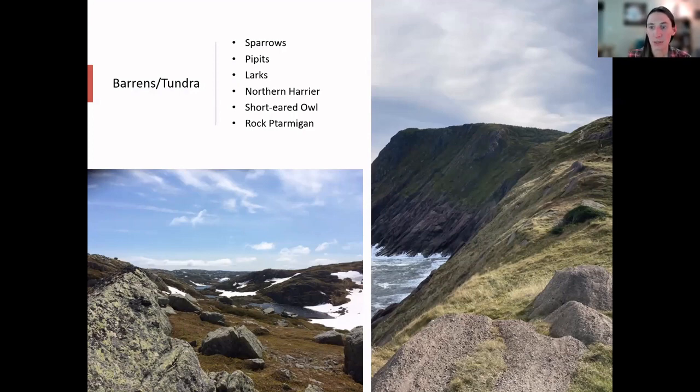When talking about barrens and tundra, we're talking about areas where there's very little vegetation other than short grasses, lots of rocks, and everything is flat. The birds that live in these areas rely heavily on camouflage and are usually browns or grays to blend in with the ground or rock. What we'll see in these areas are a few species of sparrows, some pipits, larks, northern harrier, short-eared owl, and rock ptarmigan if you go up to the tops of mountains.